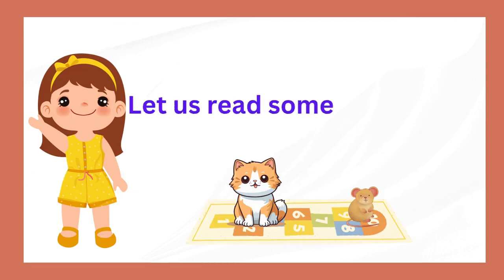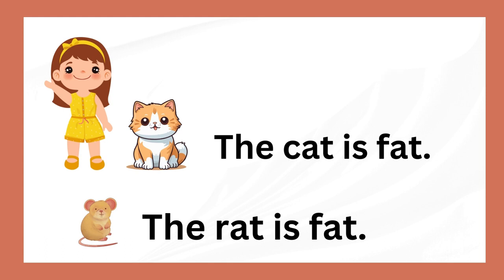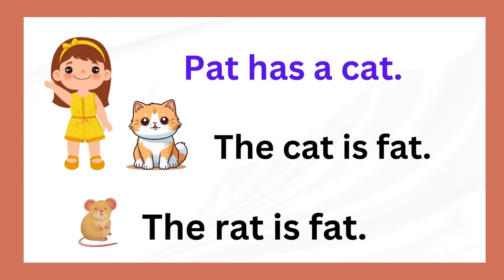Let us read some sentences and you repeat. Pat has a cat. The cat is fat.